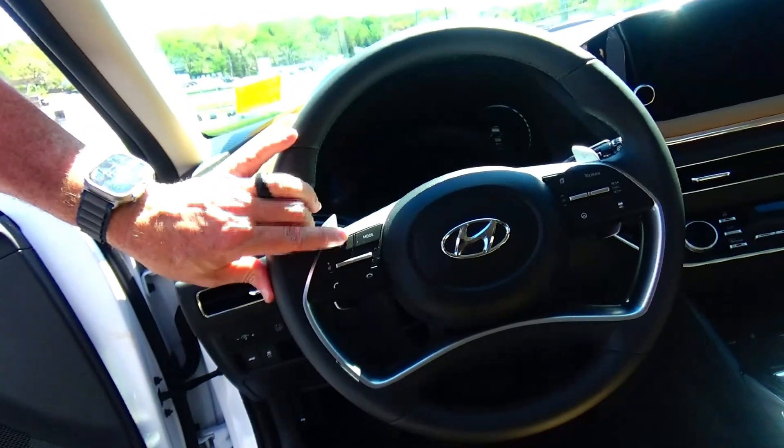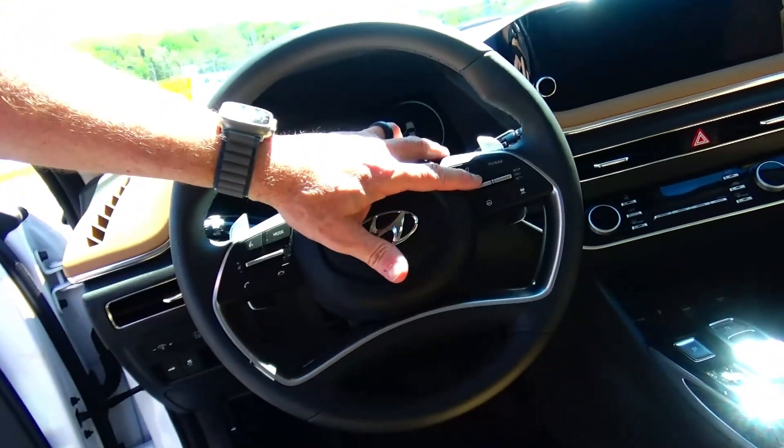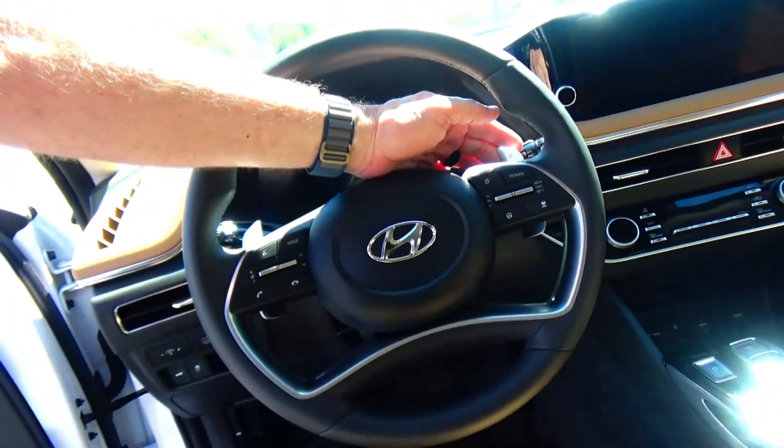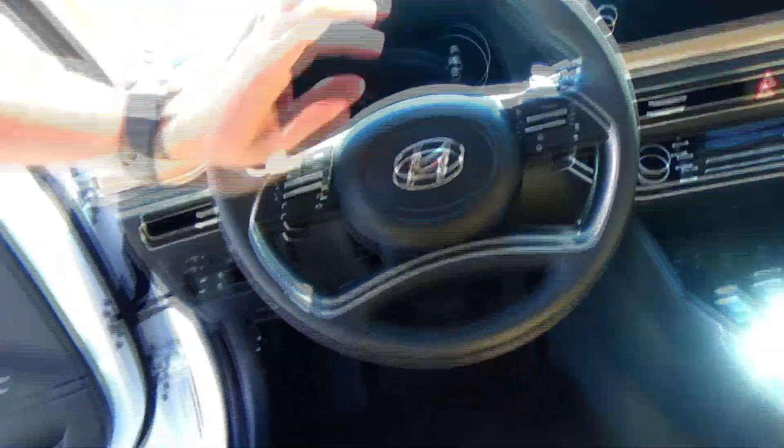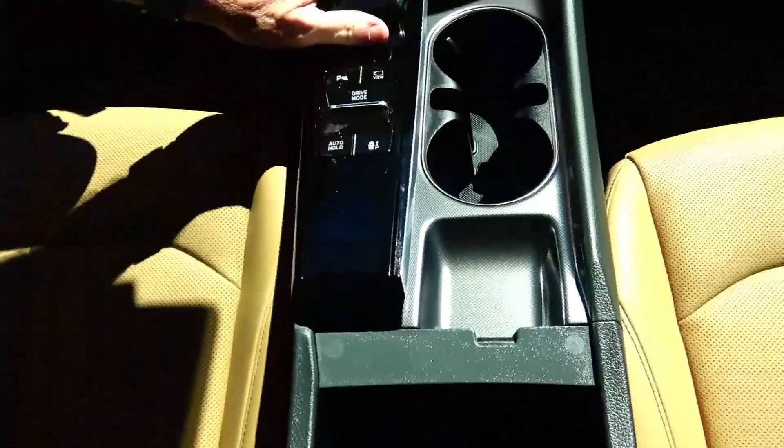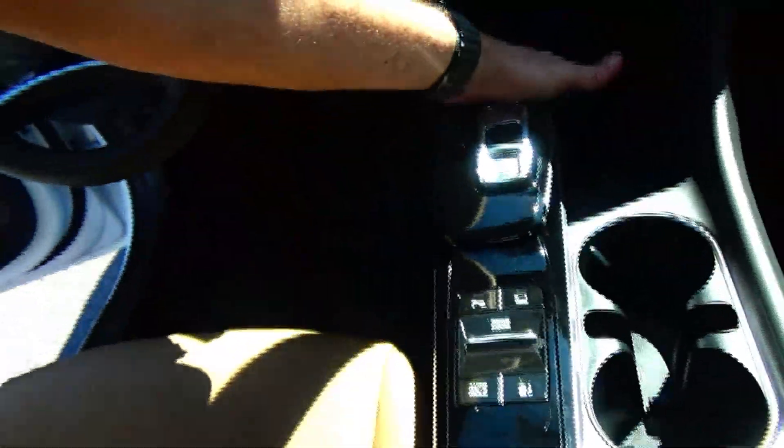Fingertip control for your Bluetooth radio, cruise adaptive and lane keep assist, paddle shifters for sport mode, intermittent wipers, leather-wrapped steering wheel and seats, armrest with storage, cup holders, push-button automatic, lots of power outlets.